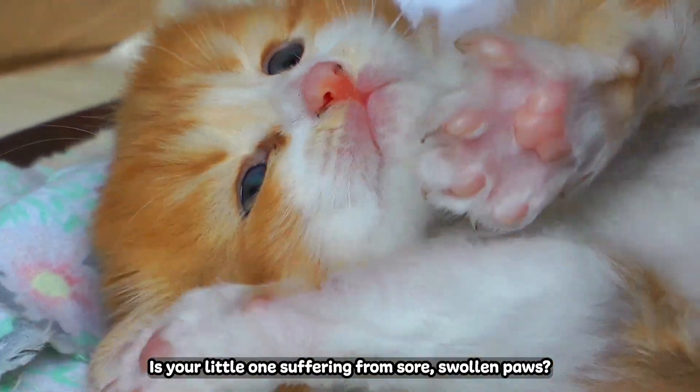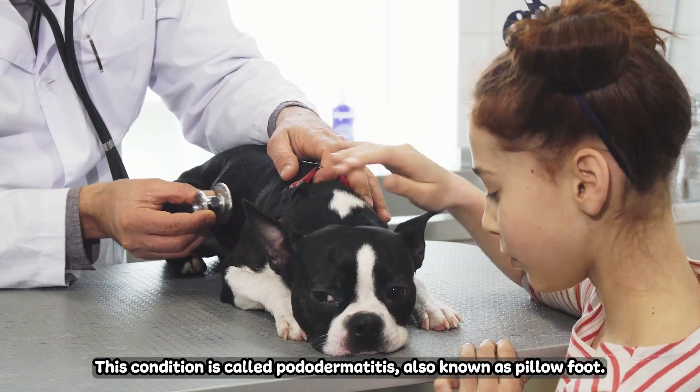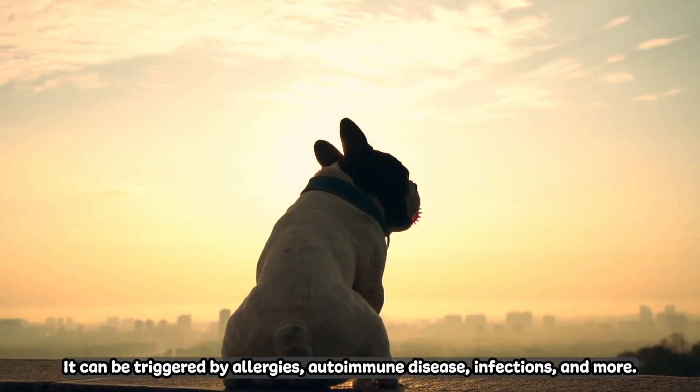Is your little one suffering from sore, swollen paws? This condition is called pododermatitis, also known as pillow foot. It can be triggered by allergies, autoimmune disease, infections and more.